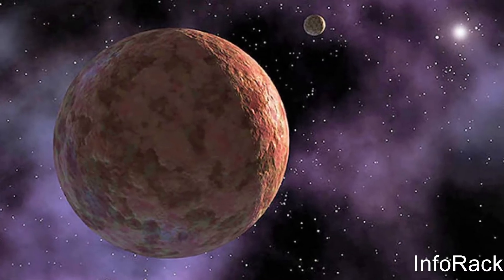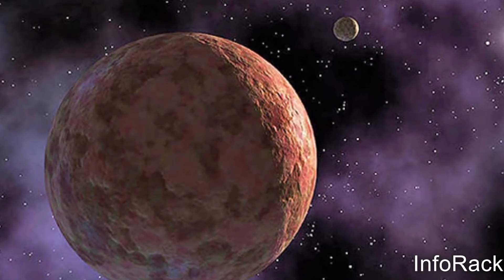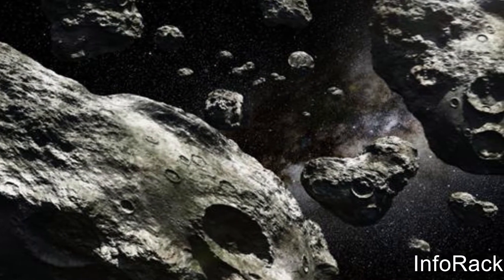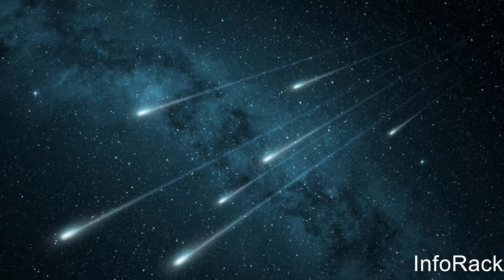Besides the eight planets and the Sun, our Solar System is composed of other objects such as dwarf planets, comets, asteroids, dust and ice particles, and many more.